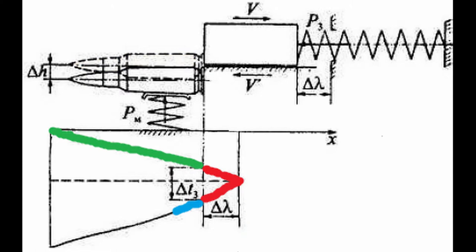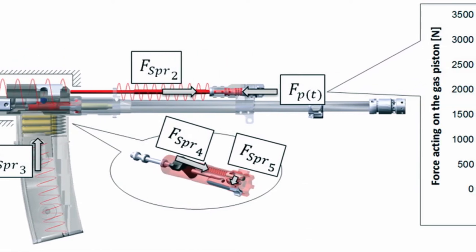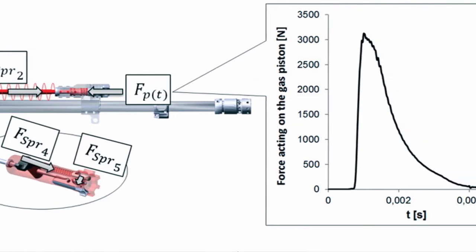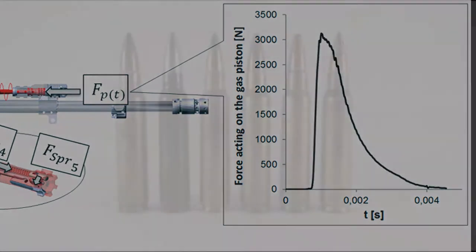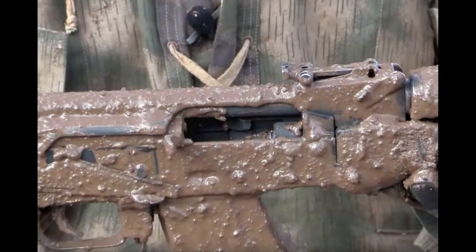In the development of weapon automation, many designers overlook this detail. This is a common mistake among modern designers who rely heavily on computer simulations and assume that if a cycle works in theory, it will function similarly in real life. However, in reality, the initial factors such as the discharge of the shot can vary each time due to different types of ammunition and the range of temperatures in which the firearm operates. In conditions where the weapon gets contaminated, like shooting at different angles and under various scenarios, it's clear that weapons don't operate under just a few conditions but rather in a wide range.